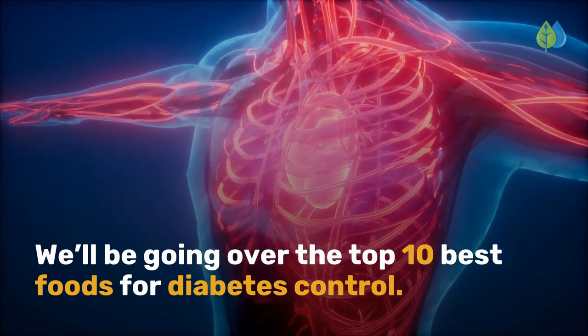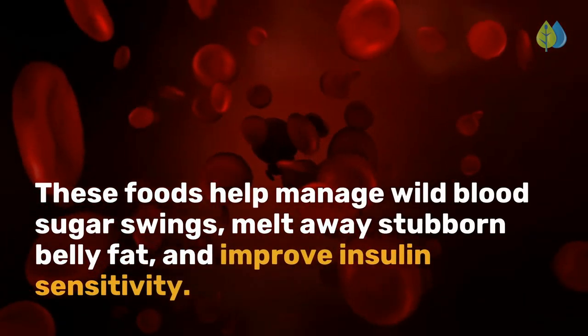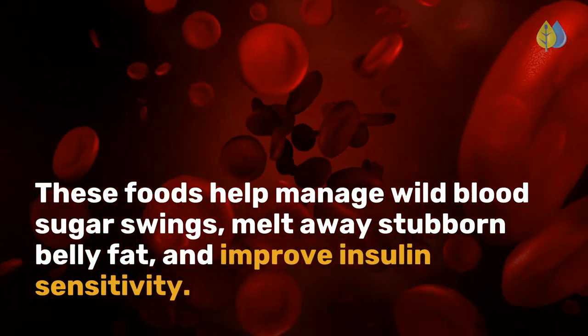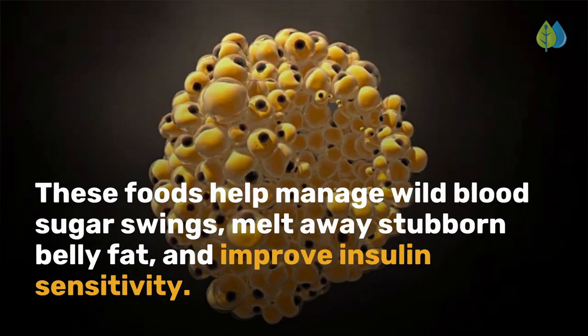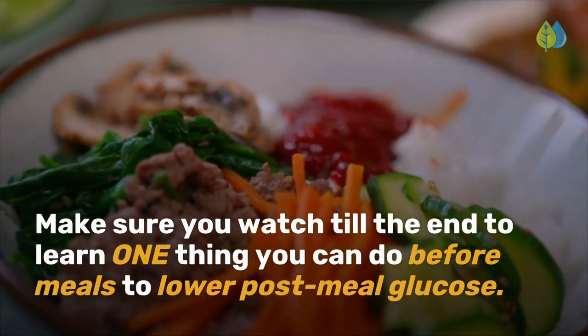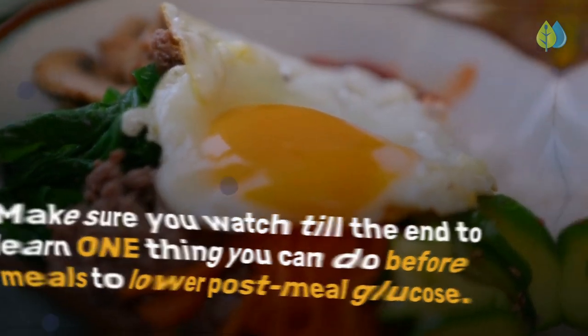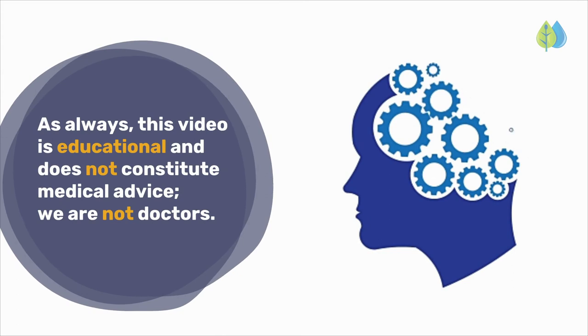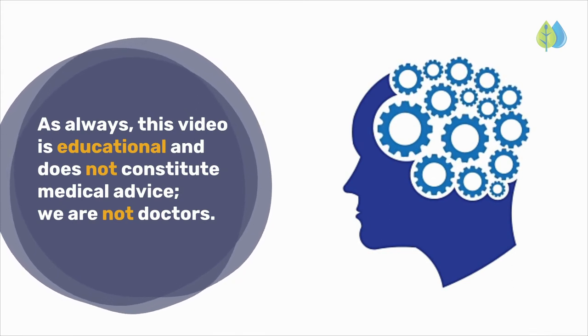In today's video, we'll be going over the top 10 best foods for diabetes control. These foods help manage wild blood sugar swings, melt away stubborn belly fat, and improve insulin sensitivity. Make sure you watch till the end to learn one thing you can do before meals to lower post-meal glucose. As always, this video is educational and does not constitute medical advice. We are not doctors.